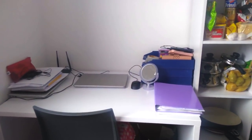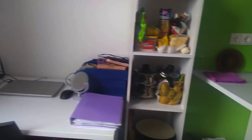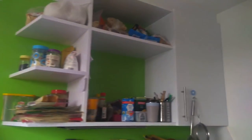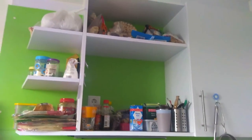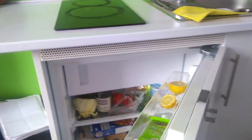This is my study table — a bit messy. Here I usually have my lunch and dinner as well. This is a small shelf where I have kept kitchen utensils and groceries. Above that there is another shelf for groceries, and I have a small platform here. And here I have a mini fridge.